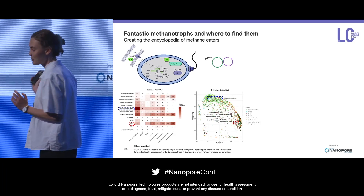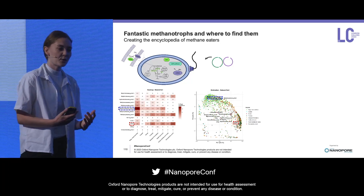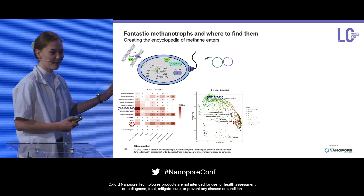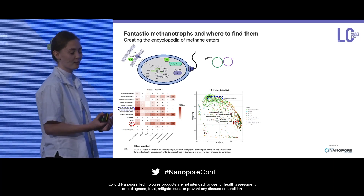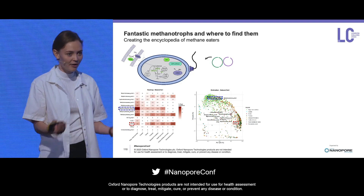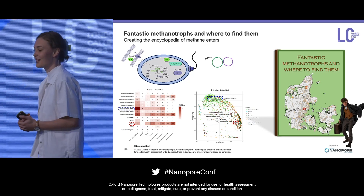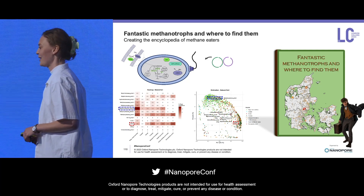Once we've gone through their metabolic capabilities, we're then able to add these sequences into our search tools. It's really handy to have 10,000 samples nearby — whenever we find something novel, we can go through our 10,000 shallow metagenomes and try to describe their habitat preferences: where are they found in Denmark, and are they prevalent or not? The end game of all of this is to make a giant encyclopedia of fantastic methanotrophs and where to find them.